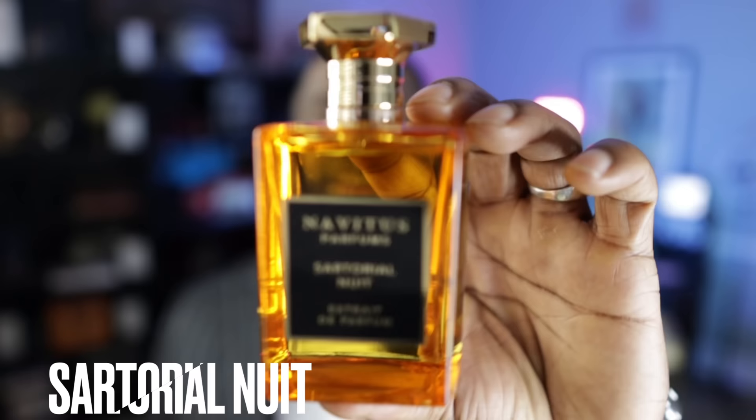All right, guys, we're back. Thank you so much for keeping it locked in. Let's jump into it. I'm not going to spend a lot of time with these fragrances — I don't want this to be super long. I'm going to show you the fragrance, give you a few prominent notes, and we're going to move on. First, I'll mention Sartorio Nui, my fragrance with Novotis Parfums. If you have not smelled this, you are doing yourself a disservice — it is a phenomenal fragrance that features tonka bean.